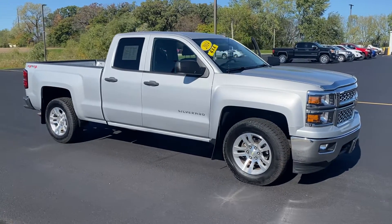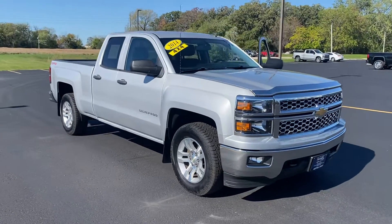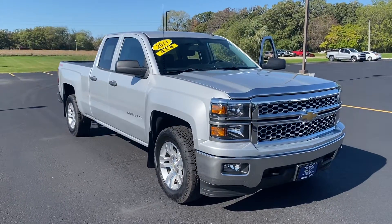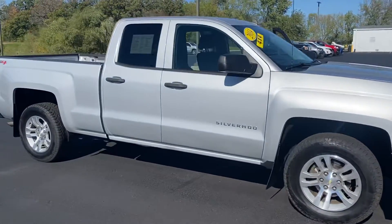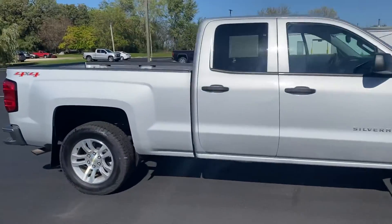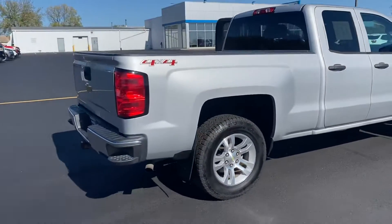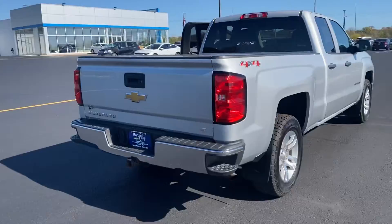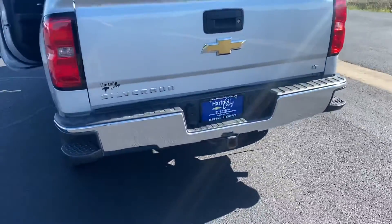Hey everyone, welcome out to Hartnell Chevy today and welcome to the lot series. We are taking a look at a 2014 double cab Silverado LT, just traded in from a local owner. Great vehicle starting at $26,995, it's 4x4 with a 5.3 liter engine and about 105,000 miles on it. It has the trailer package as you can see down there.